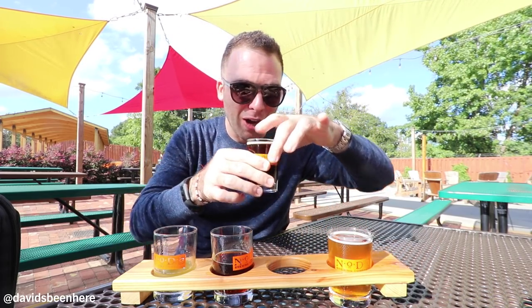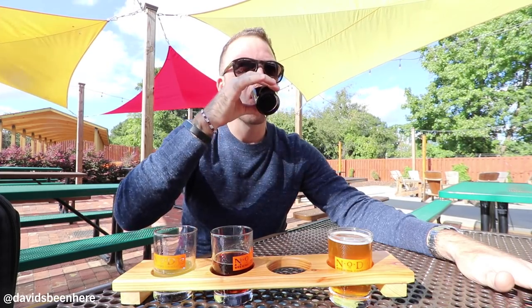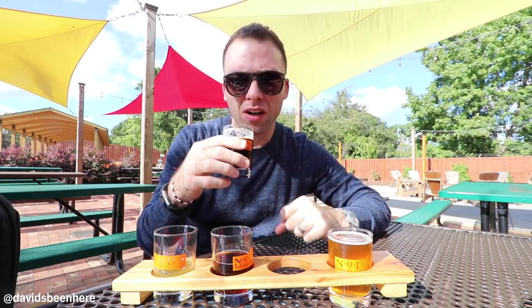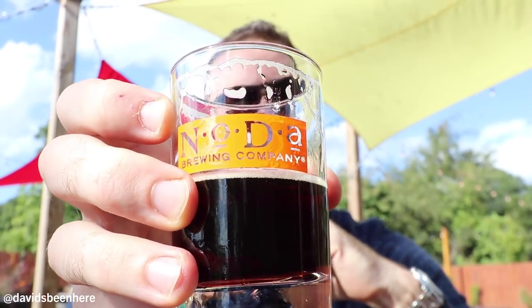This is right up my alley — coconut and porter. This is the best porter I've ever had in my life. This is ridiculous. Coconut notes, porter, roasty. I love this. It's like perfect for this weather — about 68 degrees right now. This is the beer to come here for. If you like porters, you're gonna be blown away by this one. I love how the coconut mixes with that little roasted bean sensation. NoDa, you're killing me with this one.